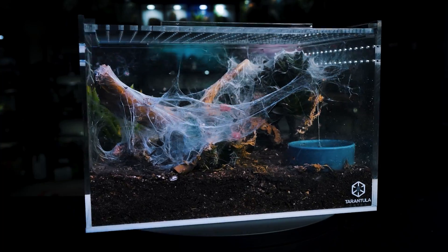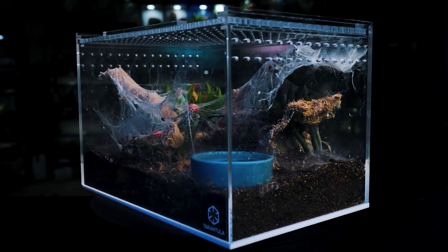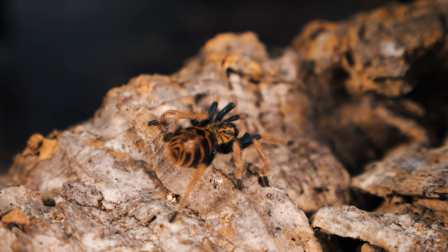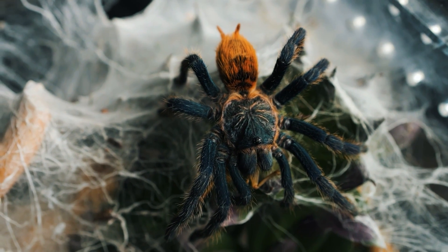They web a lot and they grow pretty fast. They basically always eat. And the fact that they change their appearance when they are slings — they look completely different than when they are adults — that is also one cool aspect. They web their entire enclosure, and that is something I really like. I love to see webbed enclosures.